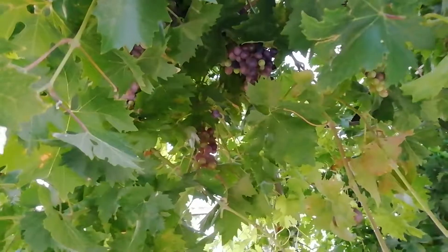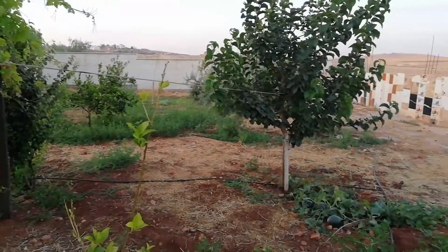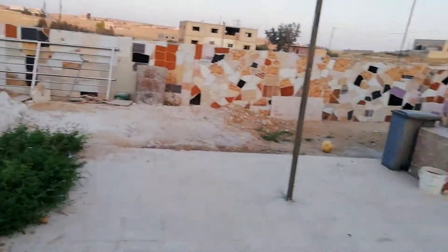It looks like there's nothing on it, but if you look inside you'll begin to see loads and loads of grapes. There are loads of trees here — you can't even count how many things are growing: different fruits, different vegetables, all over.